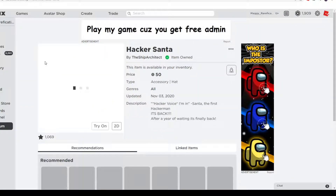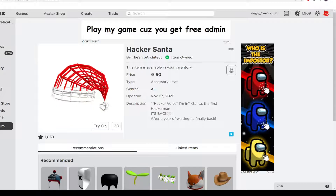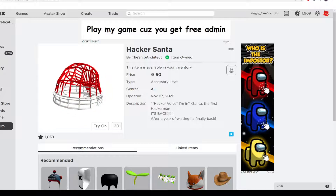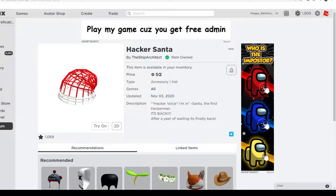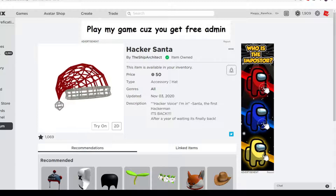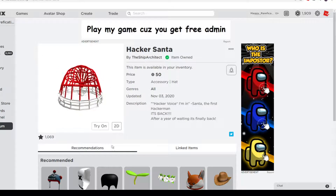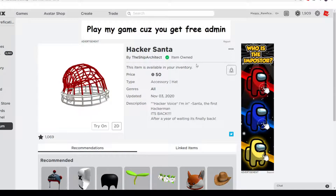Next up is Hacker Santa. They love doing this wireframe thing where they put lines instead of filling it in, which is pretty cool. It's 50 Robux, over two months to get it, no rush. It's a nice-looking item that will go well with different wireframe or Hacker items.